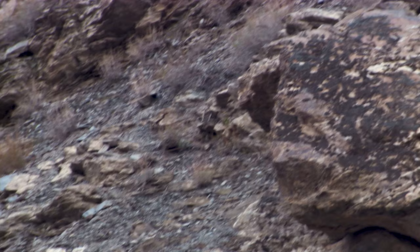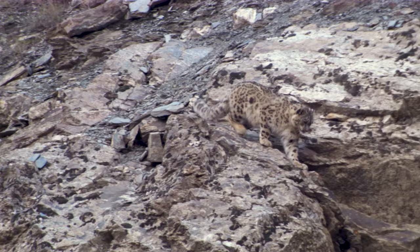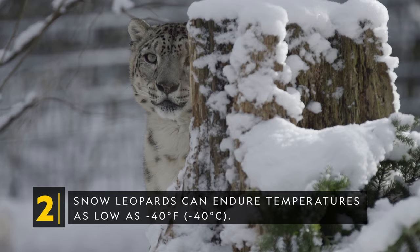They've developed wide nasal passages and large chest cavities that increase the volume of air breathed in. And they have smaller and more numerous red blood cells than typical cats, maximizing the amount of oxygen absorbed by the body.